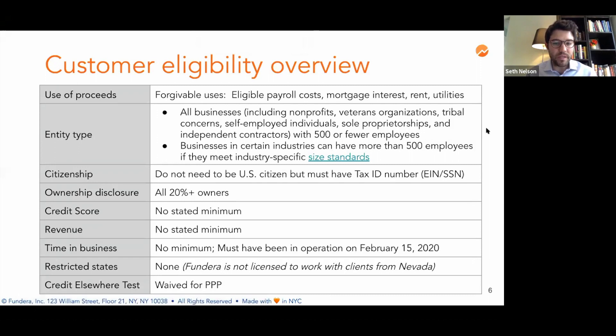In terms of citizenship status, you do not need to be a US citizen, but you must have a tax ID number, which is either an Employer ID Number (EIN) or Social Security Number (SSN). This is different from the EIDL requirements, where you need to be either a US citizen, a qualified alien, or a legal permanent resident. All owners with 20% or more ownership in the business need to be on the loan. There's no stated minimum credit score, no minimum revenue, and no minimum time in business. However, you do need to have been in operation on February 15, 2020, which can be proven through a bank statement or payroll statement.